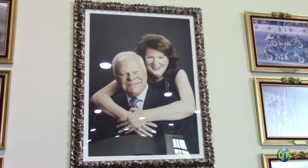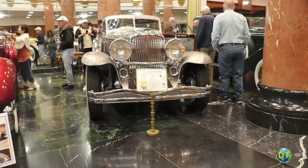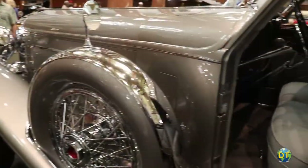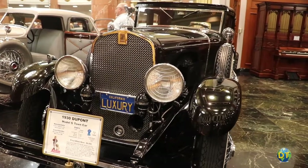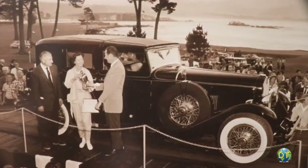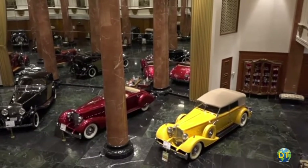In 1956, J.B. Nethercutt purchased his first antique cars and began a meticulous restoration of a 1933 Duesenberg Convertible Roadster and a 1933 DuPont Town Car. Two years later, he won his first Best in Show at the Pebble Beach Concours d'Elegance. As he collected more cars, J.B. Nethercutt and his wife Dorothy opened up a museum to display their world-class collection.